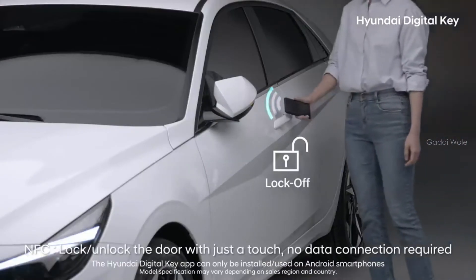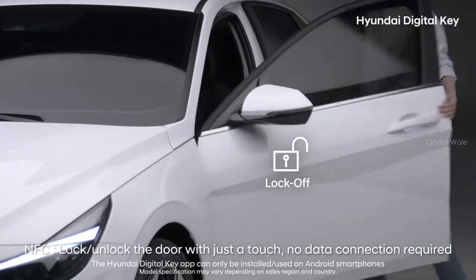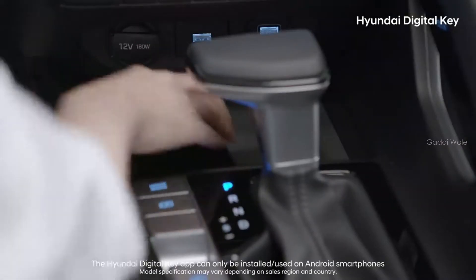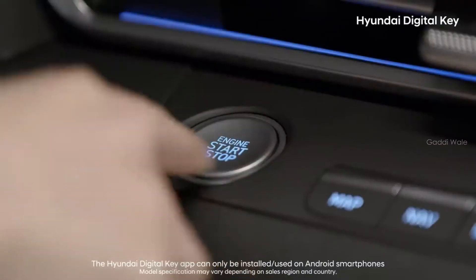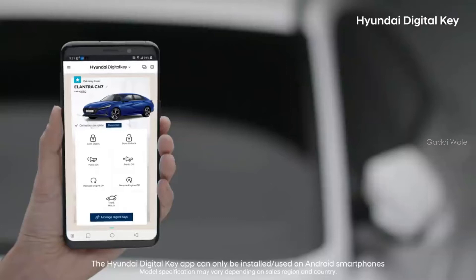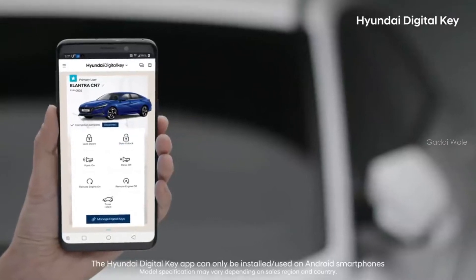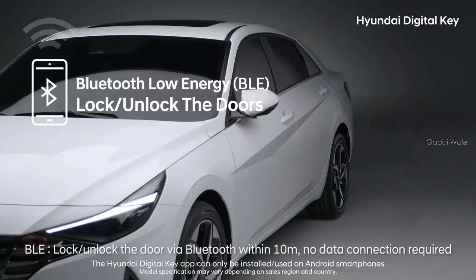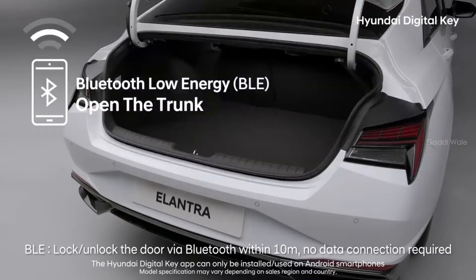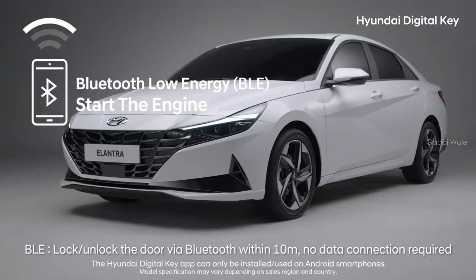Touch your smartphone to the outside handle of the door to open it. And place your phone on top of the wireless charger to start your car. Using Bluetooth low-energy technology, you can lock and unlock your car doors, open the trunk, or start the engine, all from a distance.